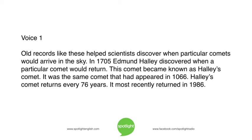In 1705, Edmund Halley discovered when a particular comet would return. This comet became known as Halley's Comet. It was the same comet that had appeared in 1066. Halley's Comet returns every 76 years.